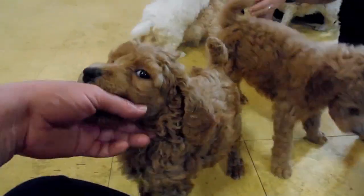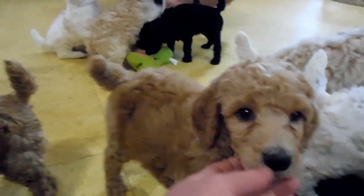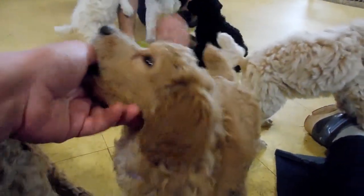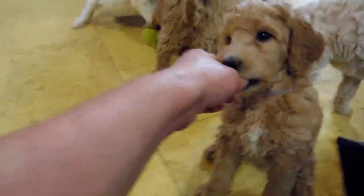This is Ruby again — she has already been adopted, sweet little girl. And then Breanne, her bigger sister — she's still available. She does have a little white on her chest.